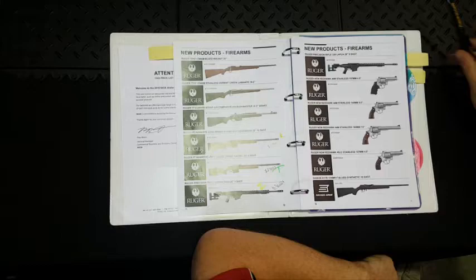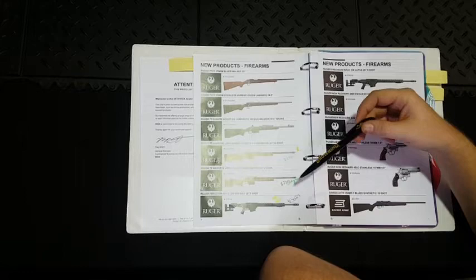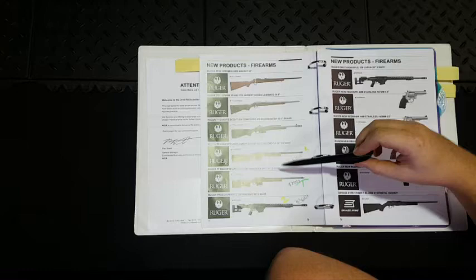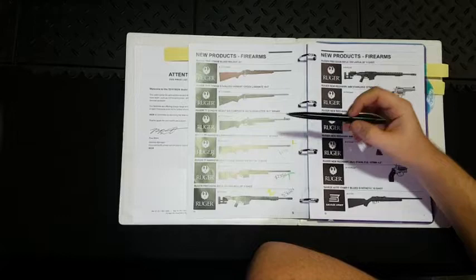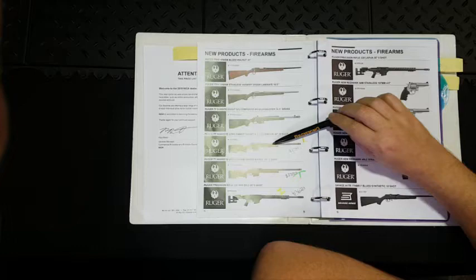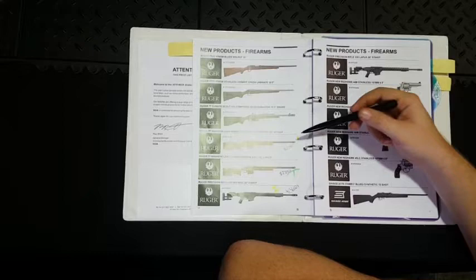Moving along, Ruger is doing a few different calibers including a 17 WSM, a Scout rifle, and a 450 Bushmaster. They're also doing their long-range models in 6.5 Creedmoor and 6.5 PRC — I'll do a separate video on the 6.5 PRC, which is a specific caliber designed for precision rifle competition rules. Both are going for around $2,300. People who know the Ruger Hawkeye M77 action will appreciate it, though it's an older action and may be less popular with newer shooters. Ruger barrels are some of the best in the industry.